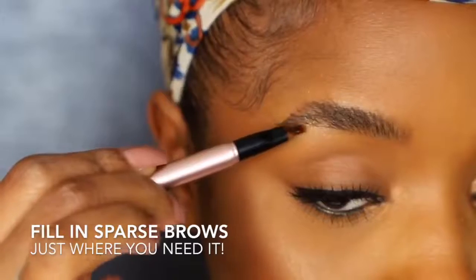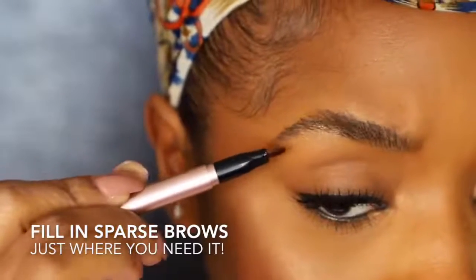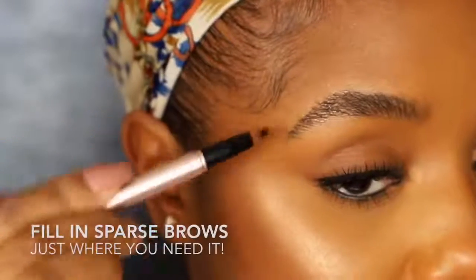Just use the included application brush and effortlessly apply My New Brow right where you need it. Click now to get My New Brow and discover your new brows today.